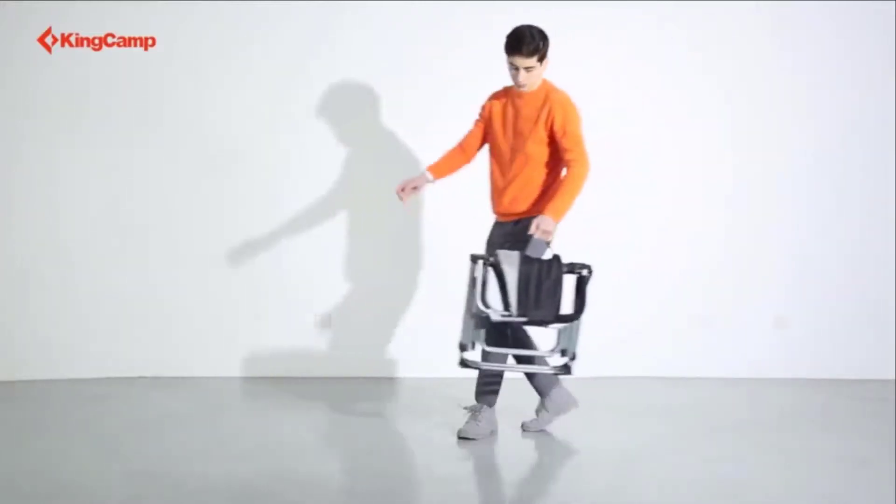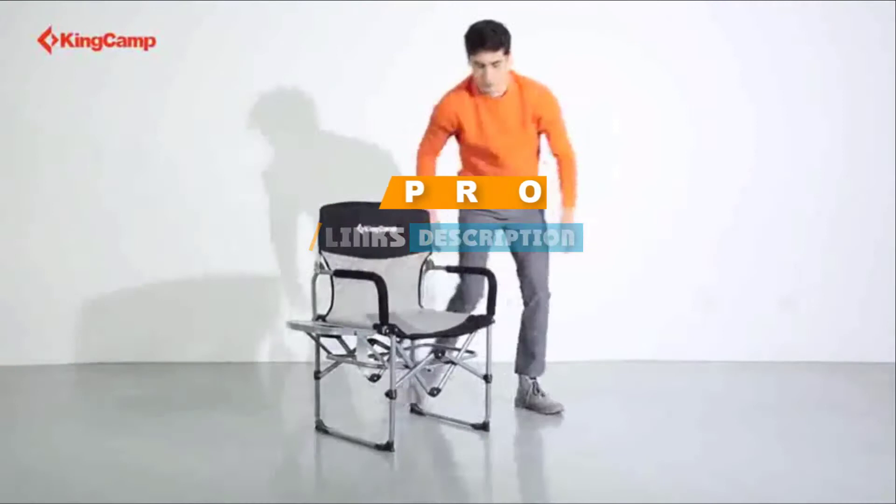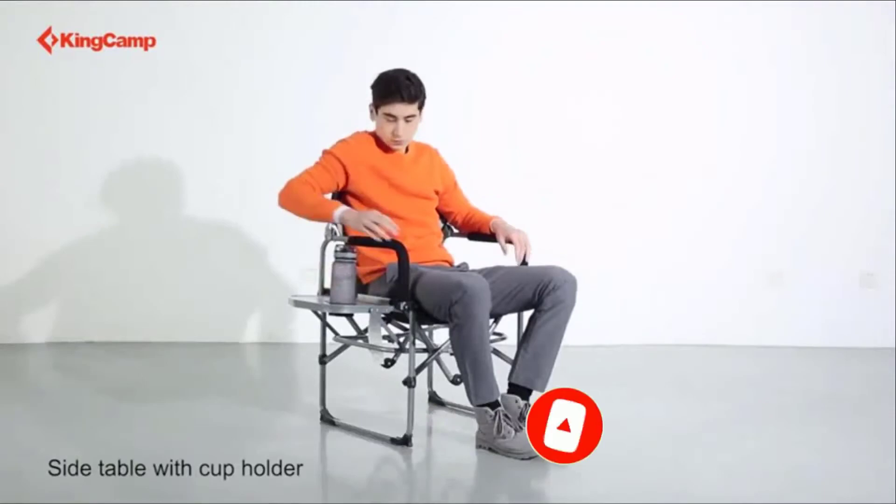If you are looking for the best fishing chair, here's a list you must see. We made this list based on personal preference and rated it based on features, prices, quality, durability, and reputation of the manufacturers. We have also included options for every type of customer. So, let's get started!